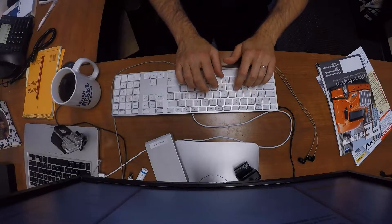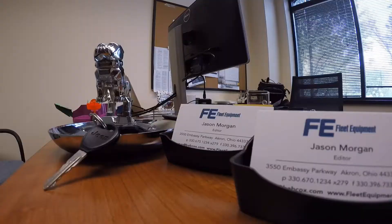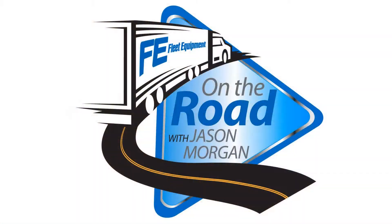Hi, I'm Jason Morgan, editor of Fleet Equipment Magazine. In today's fast-paced world, it's easy to get lost in the phone calls, e-mails, blogs, likes, tweets, and more. So I'm hitting the road to talk to the industry's best and brightest. This is Fleet Equipment's On the Road.